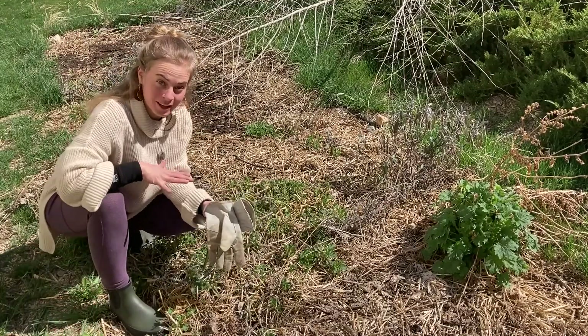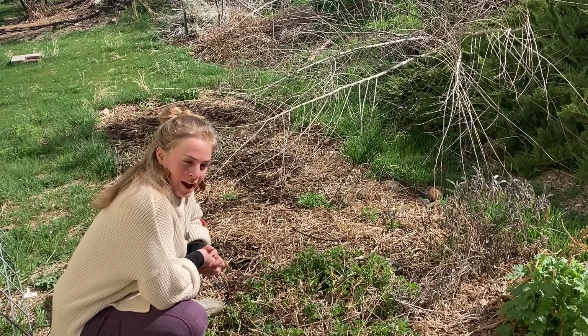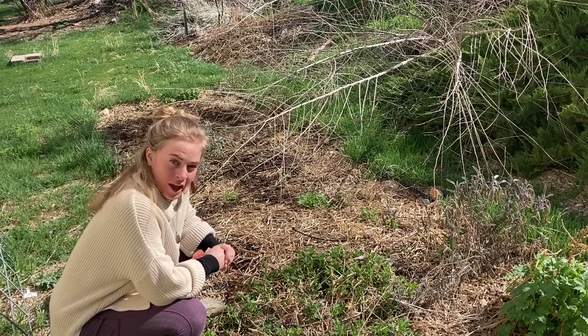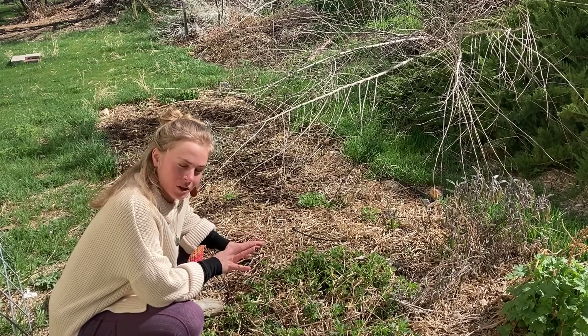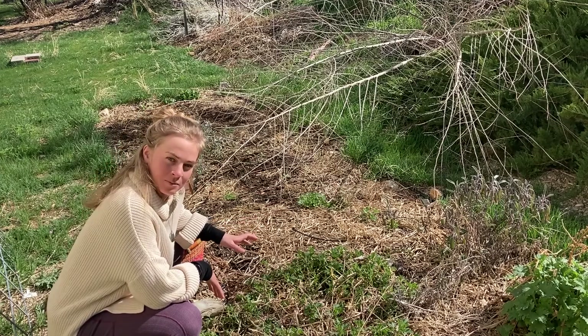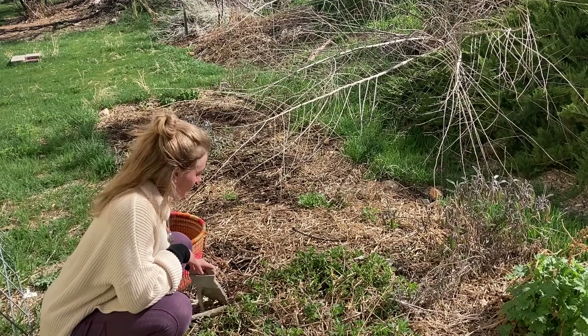I almost just fell into a baby nettle patch! I'm here at my nettle patch in my quite messy backyard. It is very end of March and this nettle is a perennial, therefore it is coming up already. We live here in Ogden, Utah, and I figured I would make some hemp seed nettle pesto with this beautiful nutrient-dense nettle.